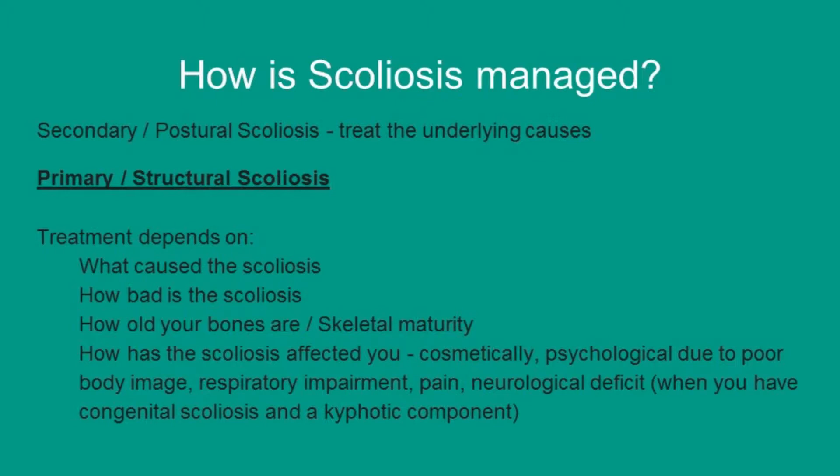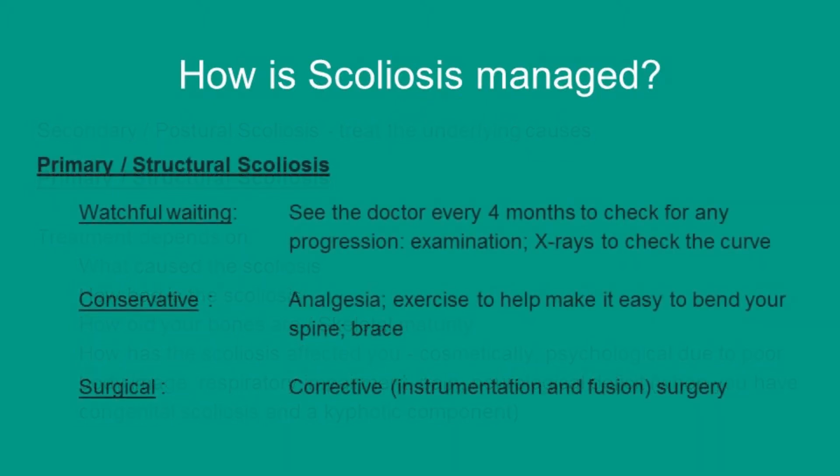Other factors include how the scoliosis has affected you — this can be cosmetically, or it may have affected you psychologically with a poor body image. You may have difficulty breathing, pain, or a neurological deficit. The various ways in which structural scoliosis can be managed — firstly, watchful waiting.